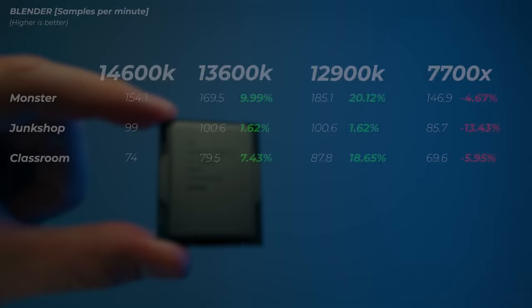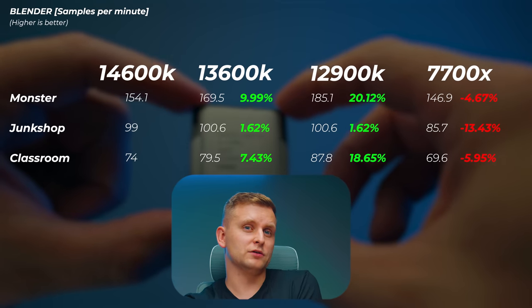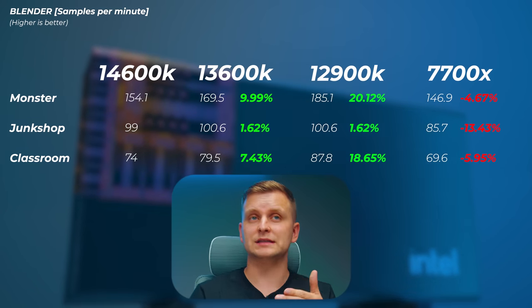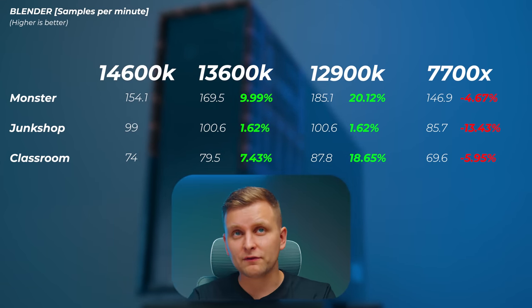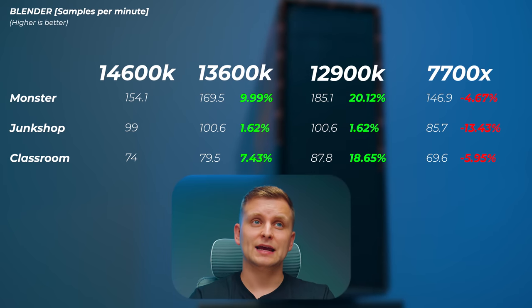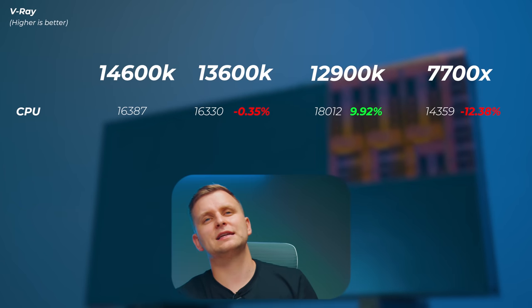In 3D performance with Blender, the 13600K actually scores slightly faster — likely due to a version difference between tests — and I'd expect both to perform essentially the same. The 12900K is quite a bit faster and the 7700X is about 4% to 13% slower in the Monster, Junk Shop, and Classroom scenes. In V-Ray, the 13600K is 0.35% slower, the 12900K about 10% faster, and the 7700X about 12% slower. Here multi-core performance matters, but again we're not seeing a massive difference between the 13600K and 14600K.